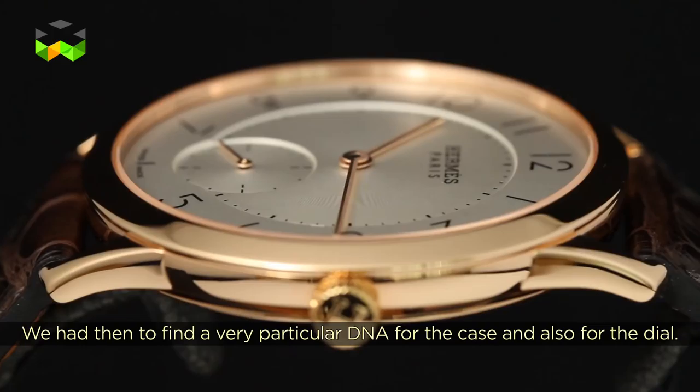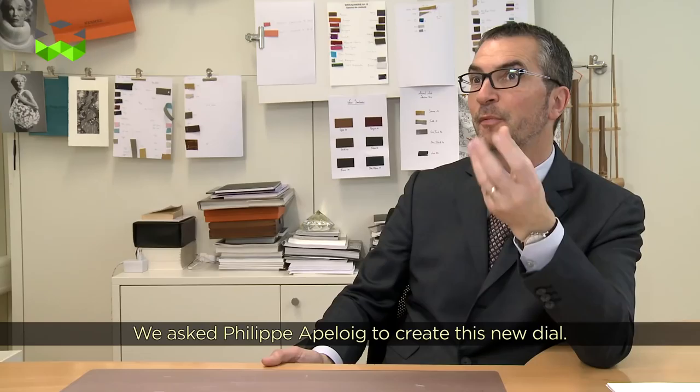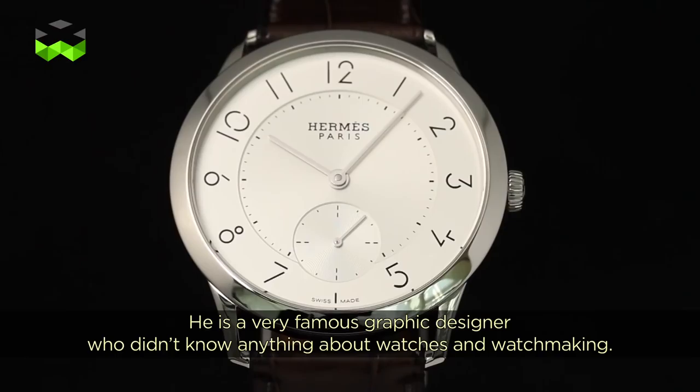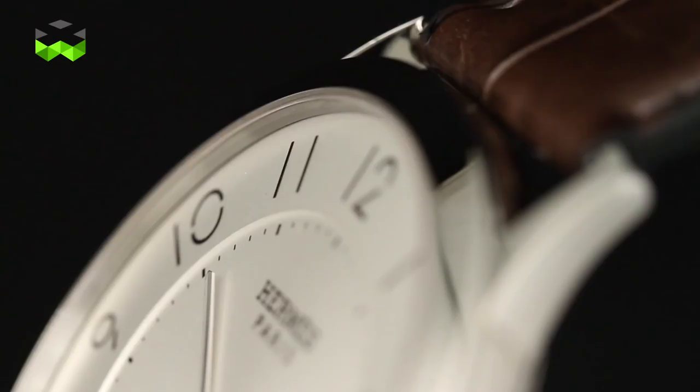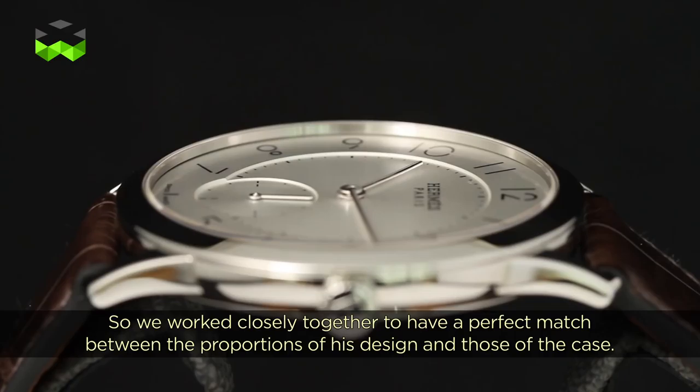Pour la création de ce nouveau produit qu'est la Slim, on a fait appel à Philippe Apeloïs. C'est un graphiste très connu, mais surtout quelqu'un qui ne connaissait absolument pas l'horlogerie, ce qui nous a beaucoup intéressé — il avait ce regard neuf et pouvait nous apporter autre chose qu'un graphisme classique. On a travaillé ensemble pour qu'il y ait une adéquation parfaite entre les proportions de son graphisme et les proportions de la boîte, car un produit simple est avant tout une question d'équilibre.